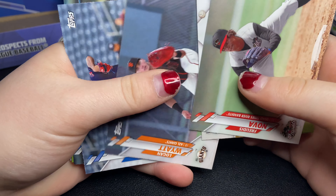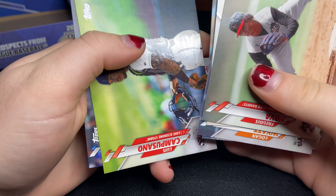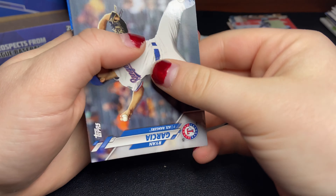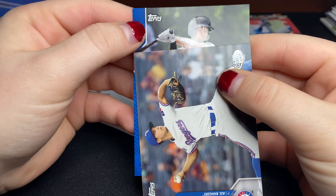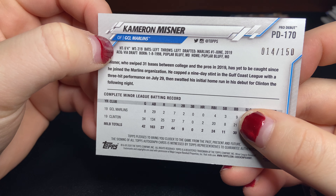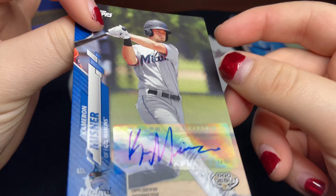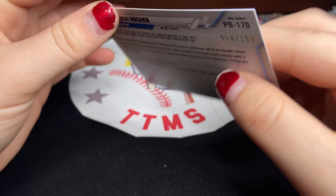Luis Garcia, Hubert Ruiz. And we have a blue — it's a Marlin. It is Cameron Meisner, numbered to 150. I'm guessing he was drafted in the first round of the 2019 draft. Pretty cool name right there, numbered to 150 — nice low number.